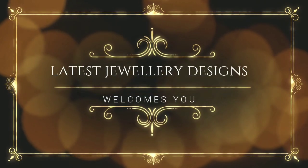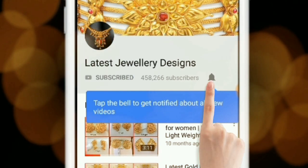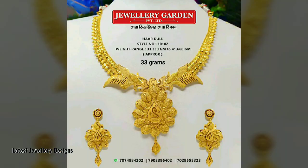For amazing jewelry designs and seller info, subscribe to Latest Jewelry Designs and press the bell icon for more updates. Hello buddies, good evening! Welcome to Latest Jewelry Designs. Today we are going to see the latest gold necklace designs.